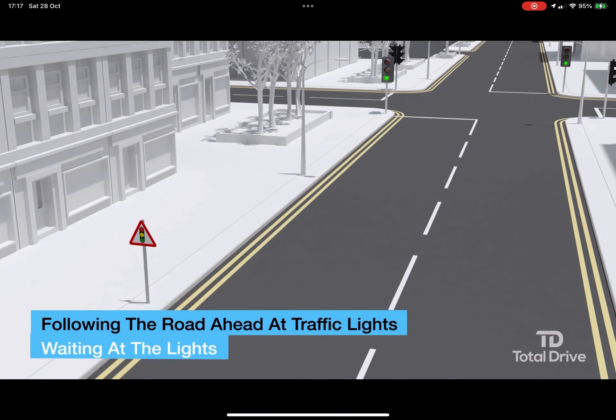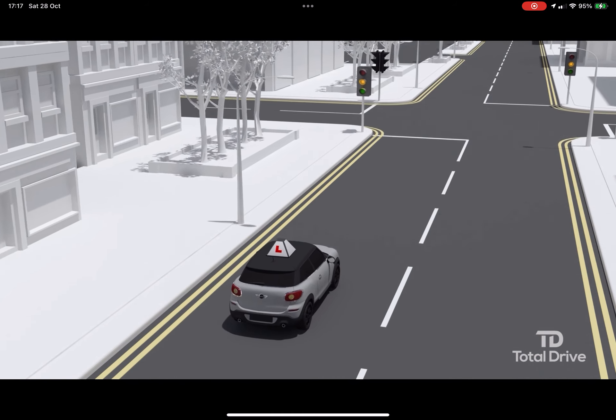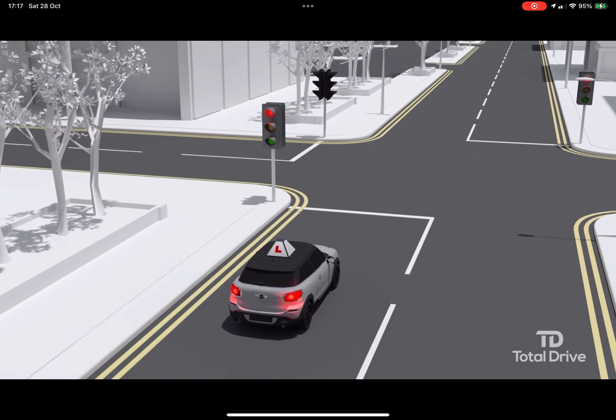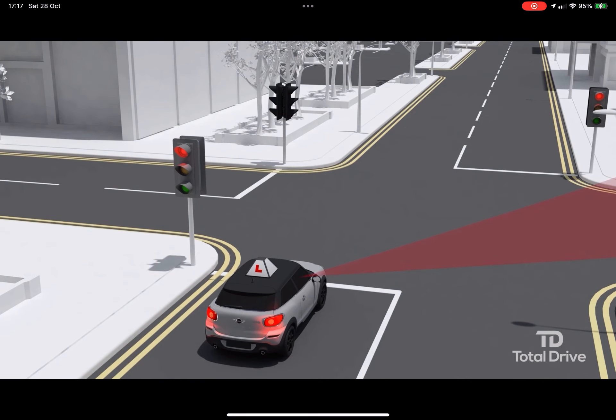Waiting at the lights: stop behind the stop line. Keep looking for anything that might affect you when the lights change. For example, are there any pedestrians around who might cross in front of you? Is there a cyclist or motorcyclist on either side of your car?